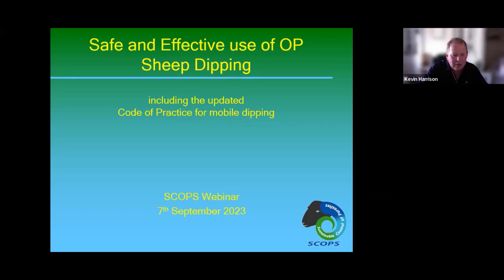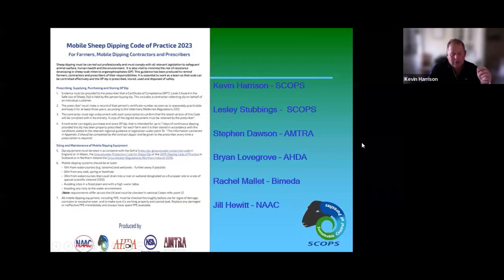I'm going to read the opening paragraph from the mobile dipping code of practice: sheep dipping must be carried out professionally and must comply with all relevant legislation to safeguard animal welfare, human health, and the environment. It is also vital to minimise the risk of resistance developing in sheep scab mites to organophosphates. This guidance reminds farmers, contractors, and prescribers of their responsibilities.